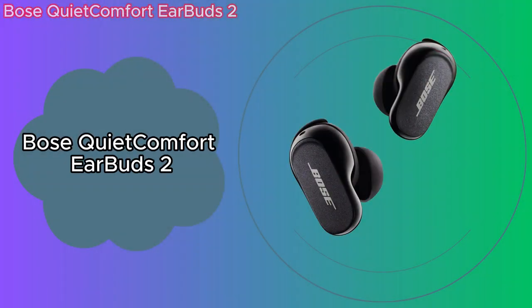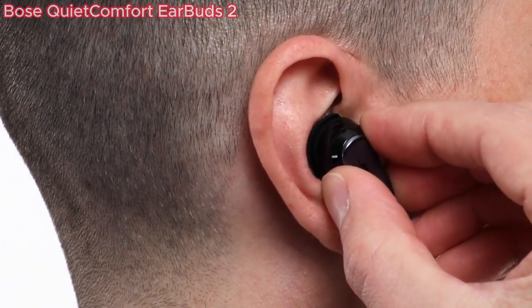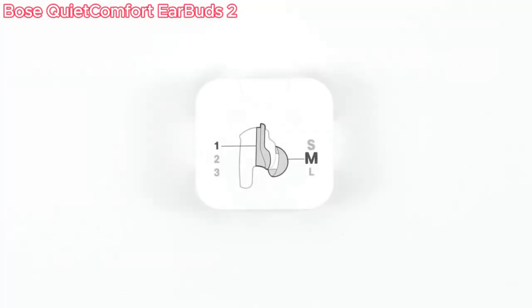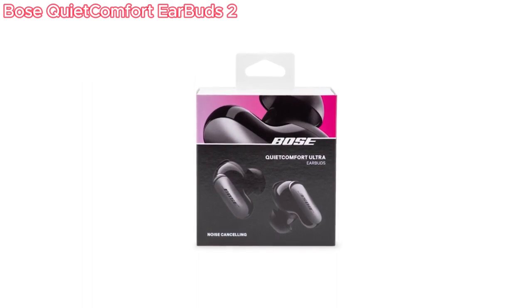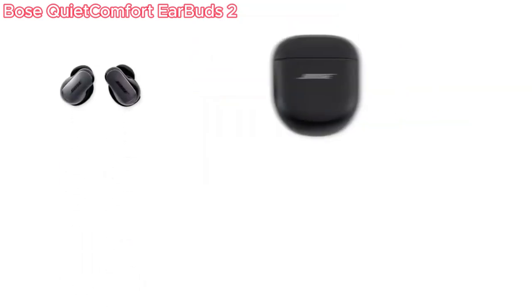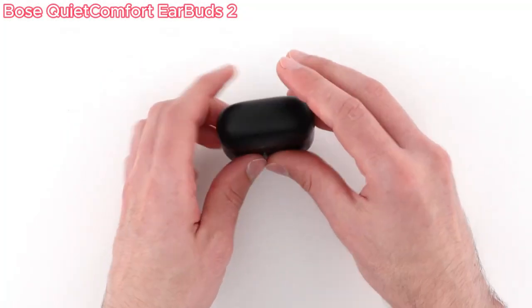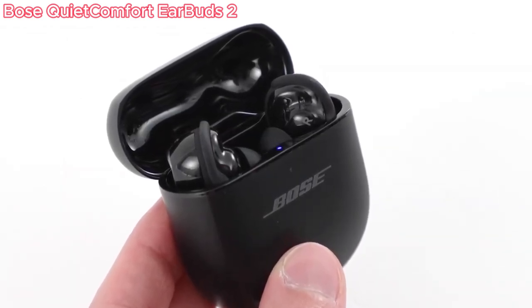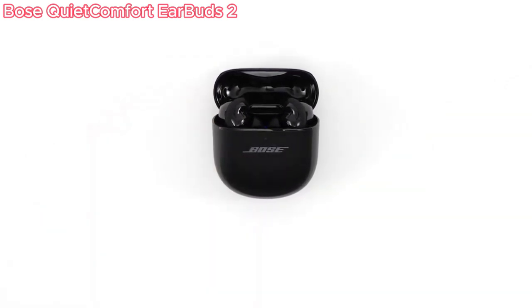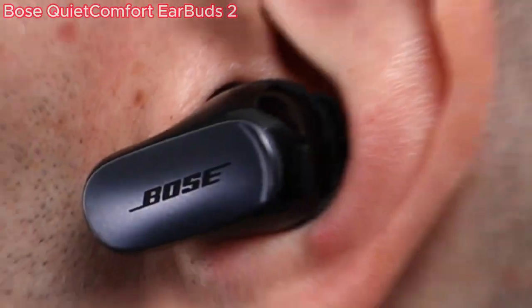Our second product is the Bose QuietComfort Earbuds 2. These cutting-edge earbuds intelligently adjust noise cancellation and sound performance for an immersive listening experience, no matter your surroundings. Comfort and fit are prioritized — they come with a Bose Fit kit offering three pairs of ear tips and three pairs of soft silicone stability bands, allowing you to find the perfect fit for your unique ear shape. Bose's proprietary active noise-canceling technology delivers deep, immersive sound. The earbuds feature a simple touch interface, letting you swipe and tap to play or pause music, adjust noise cancellation levels, and more, all without reaching for your phone.